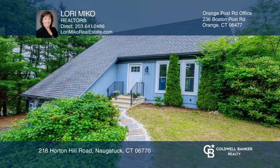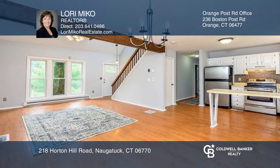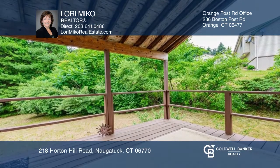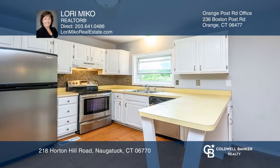This contemporary Cape Cod style home with an open floor plan has a dining area with a slider to a covered deck. The main level also has a bedroom, a laundry area, plus a half bath.